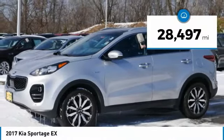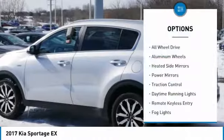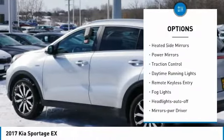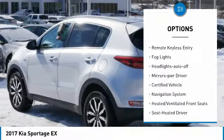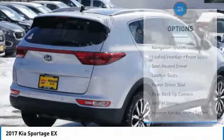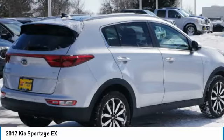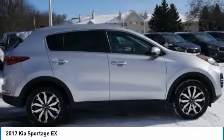This vehicle has less than 30,000 miles. Here are some of this vehicle's great options: all-wheel drive, aluminum wheels, heated side mirrors, power mirrors, traction control, daytime running lights, remote keyless entry, fog lights, headlights auto off, and mirror memory. Your new ride is just a phone call away.